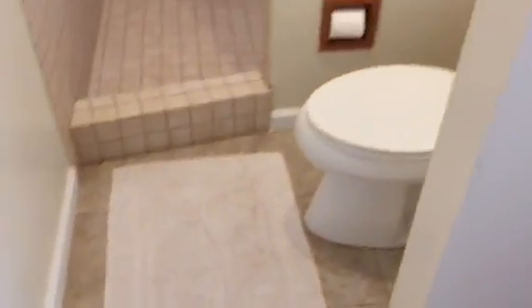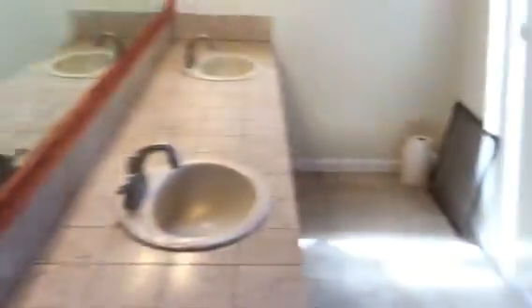New sconces, new tile all throughout up here. And the shower — a stand-up shower. It's just a gorgeous place to call home. New tile. Available for rent now.